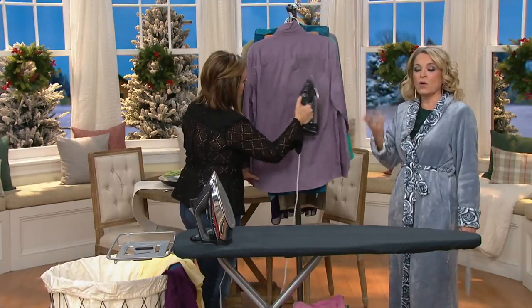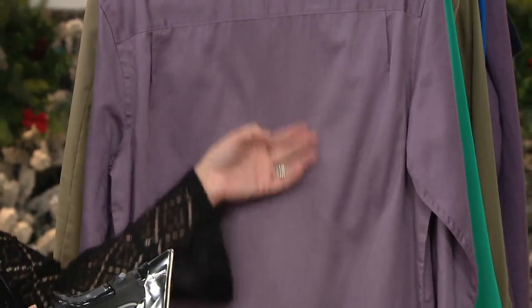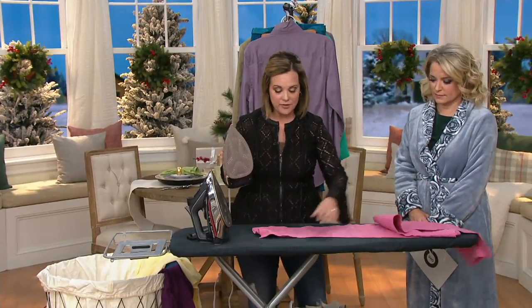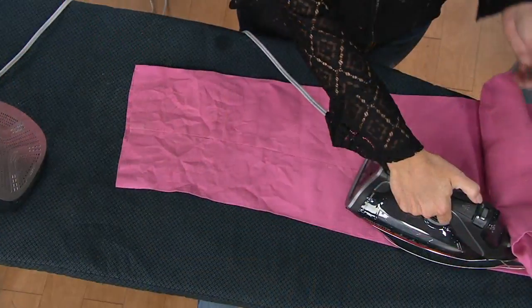To me, that's what makes the difference for us. We're all in a hurry and there's not enough hours in the day. Let Rowenta be your helper. When you have a tool like this — especially this one — if you love the best of the best, that's what ProMaster is. It is the professional series iron.